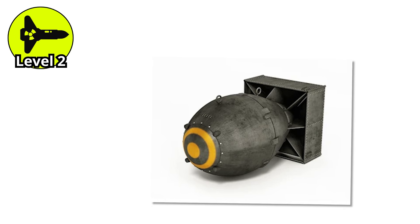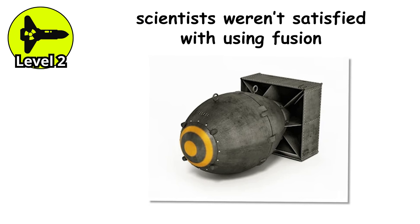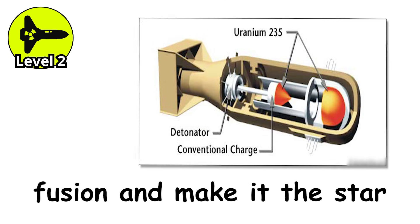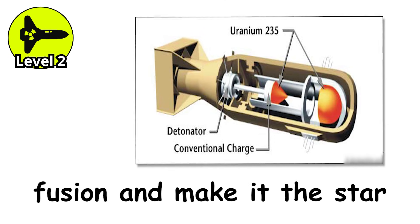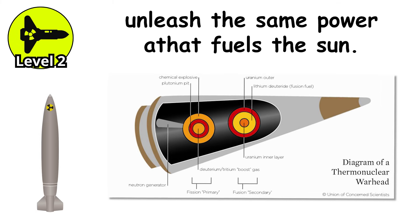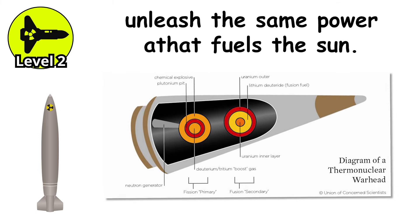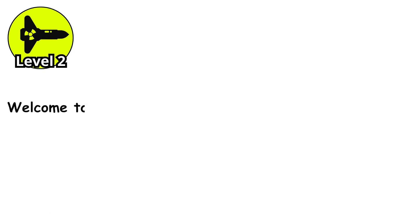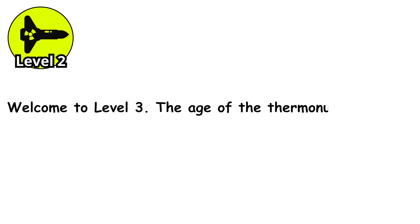But even this wasn't the final form, because scientists weren't satisfied with using fusion as just an add-on. They wanted to take fusion and make it the star of the show — a full-scale reaction, no more supporting role. They wanted a bomb that could unleash the same power that fuels the sun. And when they finally did it, the result was unlike anything the world had ever seen. Welcome to the Age of the Thermonuclear Bomb.